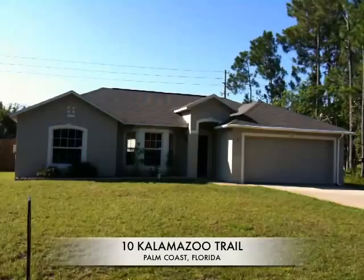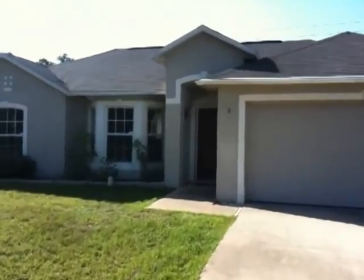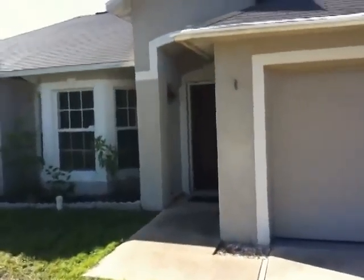10 Kalamazoo Trail, Palm Coast, Florida. Let's go inside and have a look.